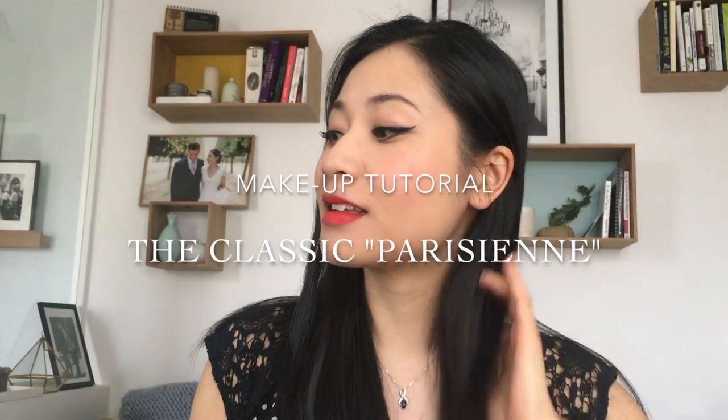Hey everyone, it's Jane, the Paris Asian girl, and today I'm doing a makeup tutorial to look like a classic Parisienne. So it's kind of a Parisian chic retro look.